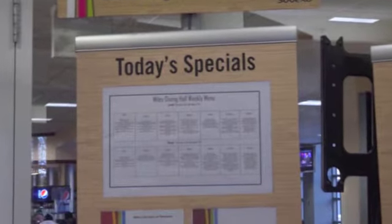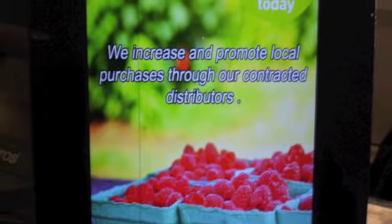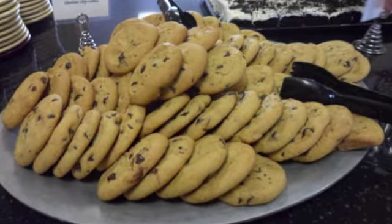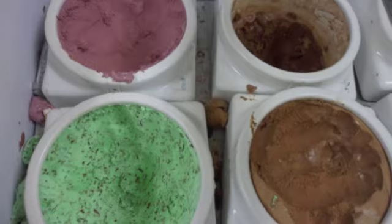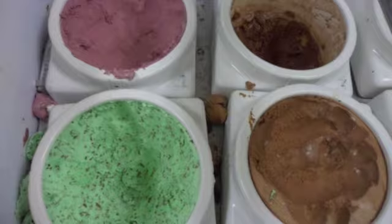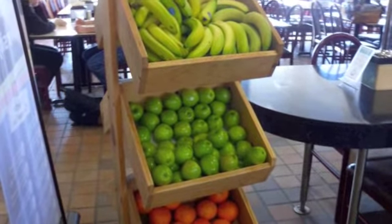Many Salve students pay a visit to Miley cafeteria at least once a day, for a meal or for a quick snack. There are endless options here. Some options are not the healthiest, but aside from the sweets and treats, those students who are health conscious have a variety to choose from.